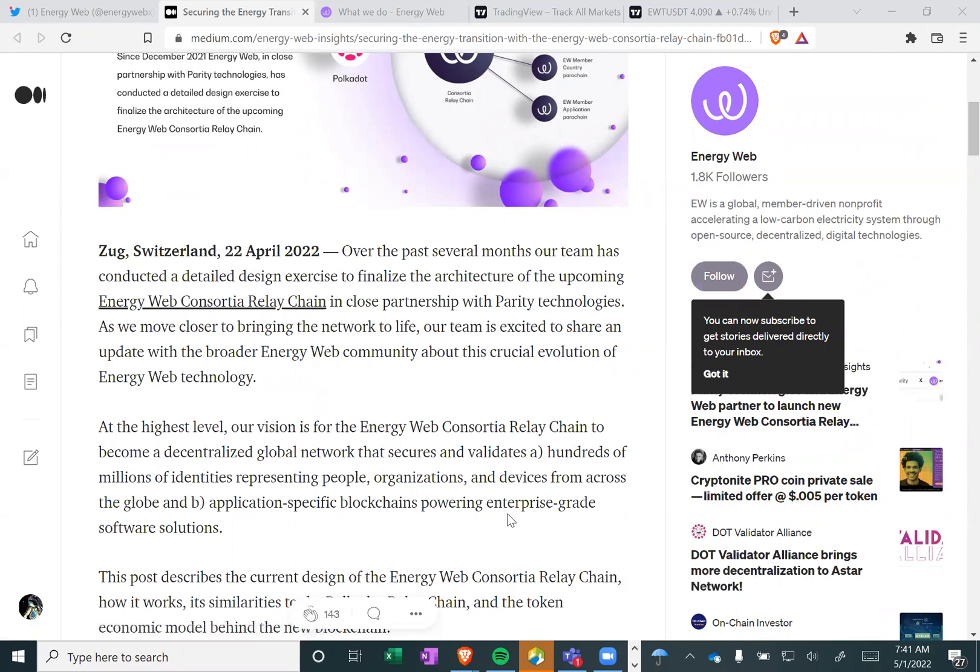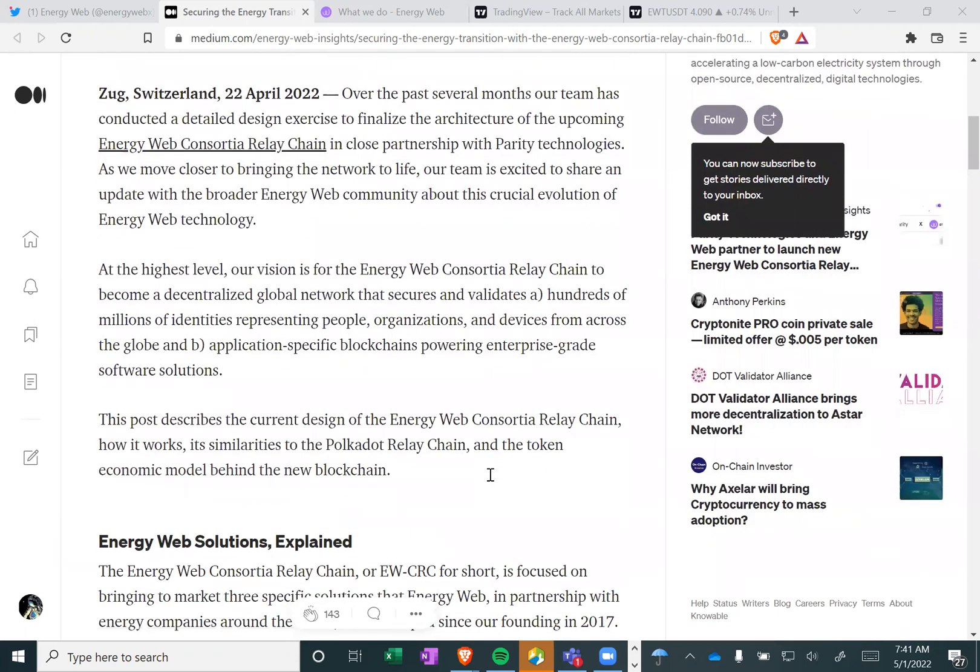Over the past several months, our team has conducted a detailed design exercise to finalize the architecture of the upcoming Energy Web Consortium relay chain in close partnership with Parity Technologies. As we move closer to bringing the network to life, our team is excited to share an update with the broader Energy Web community about this crucial evolution of Energy Web technology.